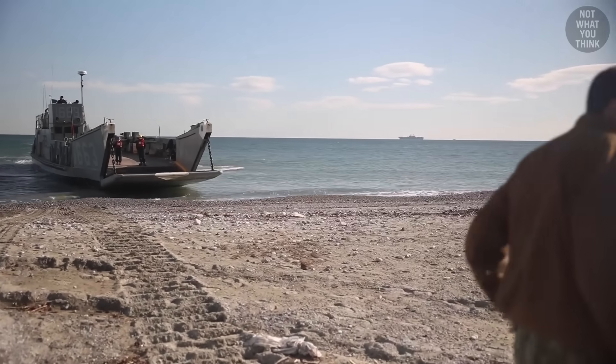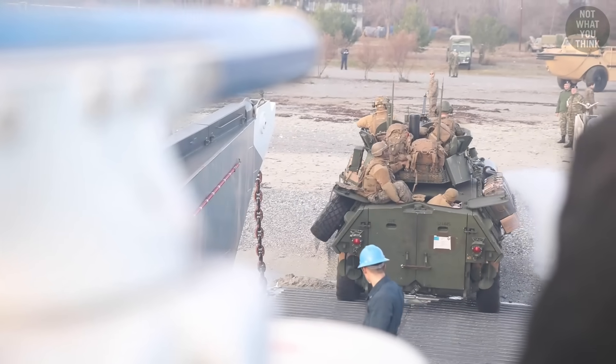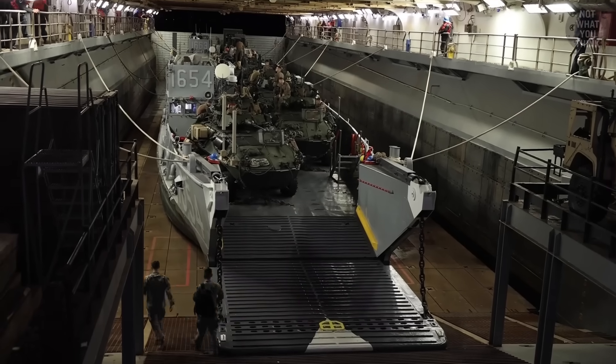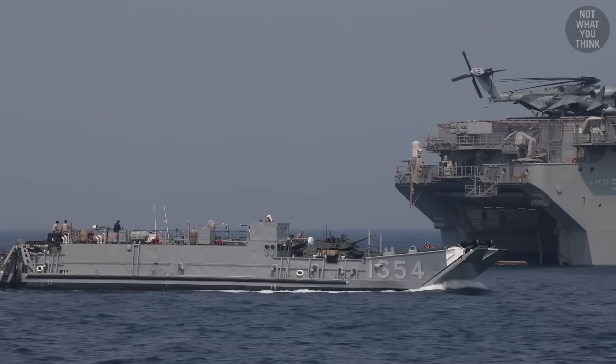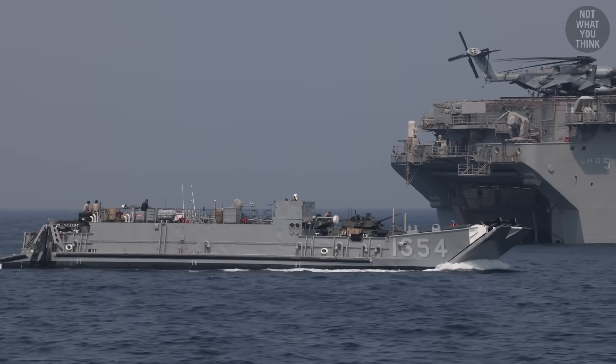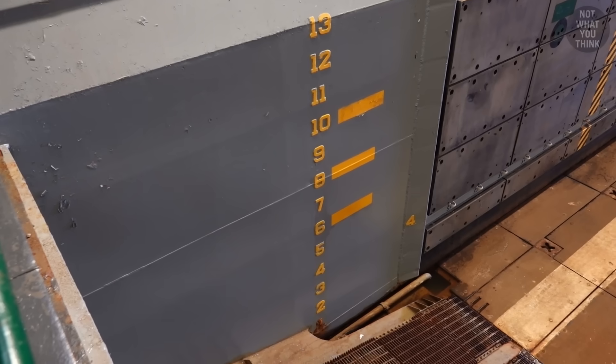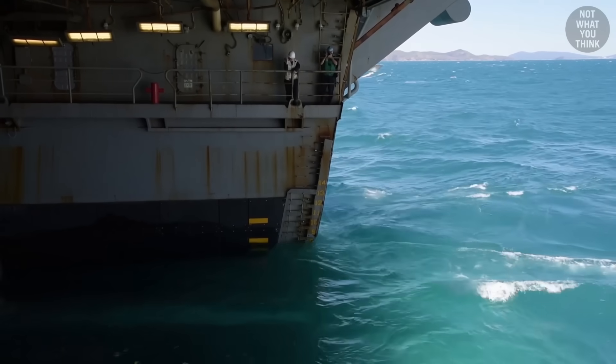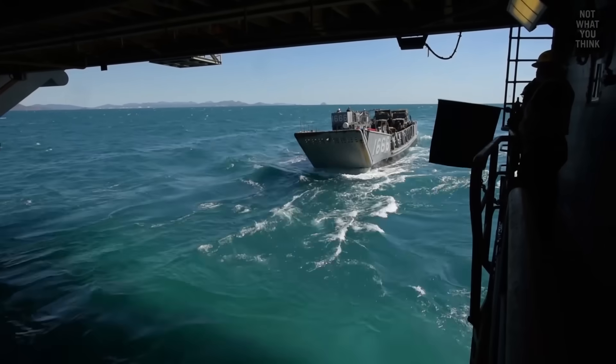LCUs, or Landing Craft Utility, are one of the primary watercraft used for transportation of troops, vehicles, and cargo to shore. They're actual boats and need six to eight feet of water in the well deck in order to come in. We drop the stern gate, flood it, and the craft come in.